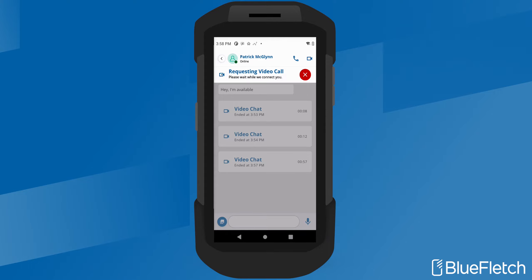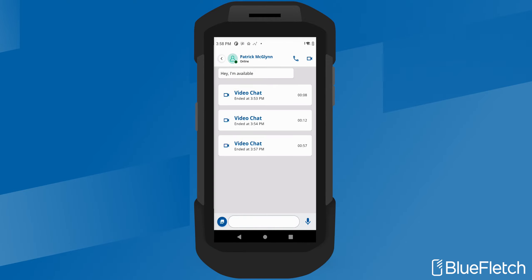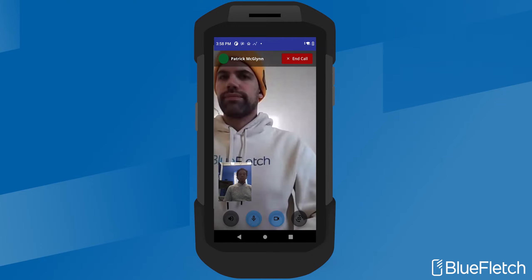The last feature area is security. Blue Fletch Chat leverages WebRTC for direct device-to-device communication. This prevents audio and video calls from ever leaving your facility, resulting in not just a faster experience, but a more secure communication experience as well.